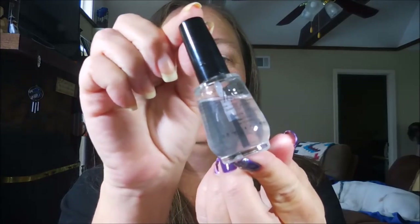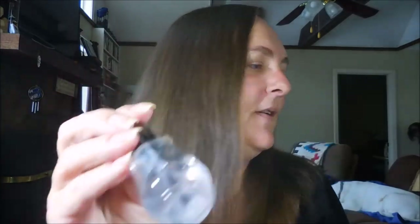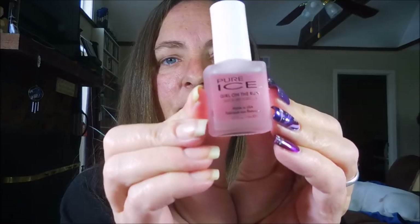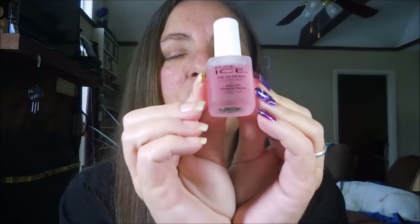Number thirteen: favorite top coat you've ever tried? It's a no-brainer — Poshe. I love love love Poshe. If I'm not doing Poshe from Sally's, then I also prefer the Pure Ice Girl on the Run. This is a great great great top coat — love it.